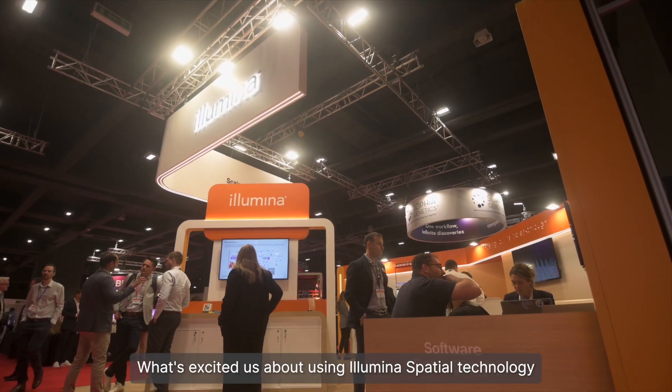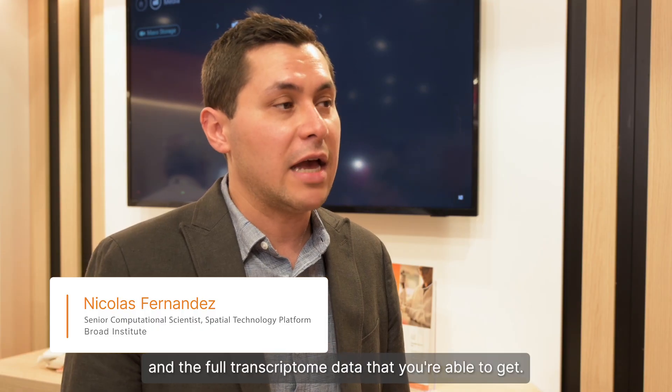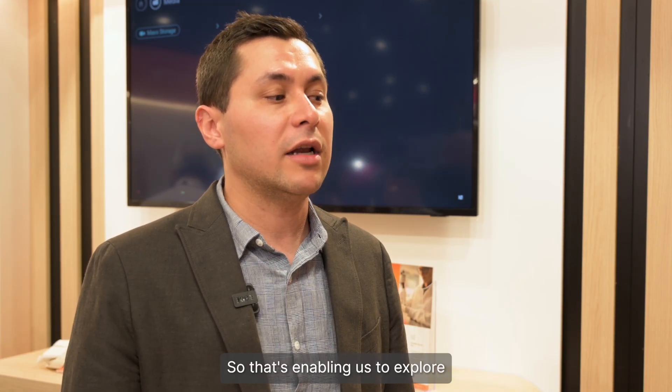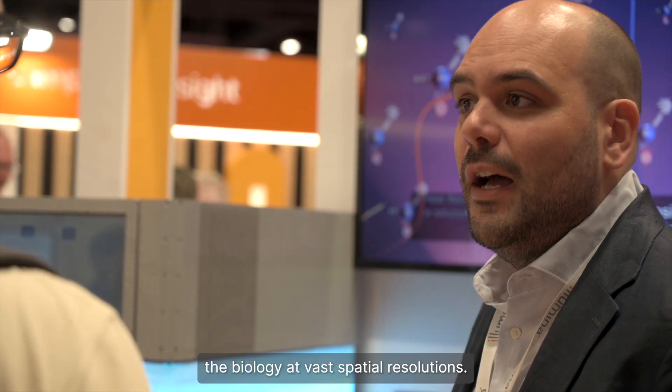What's excited us about using Illumina Spatial Technology has been the combination of resolution, as well as spatial area, and the full transcriptome data that you're able to get. So that's enabling us to explore the biology at vast spatial resolutions.